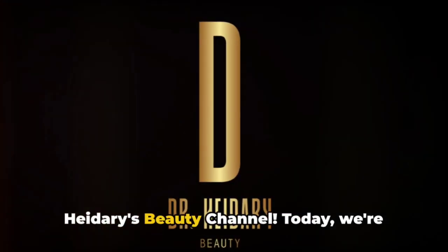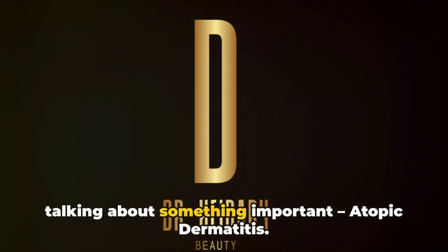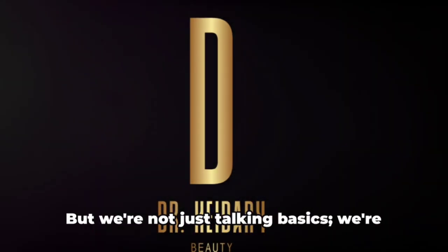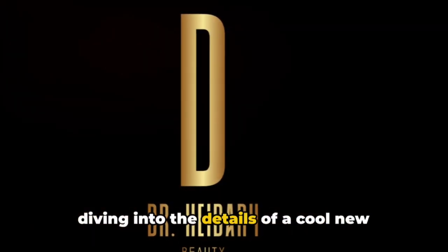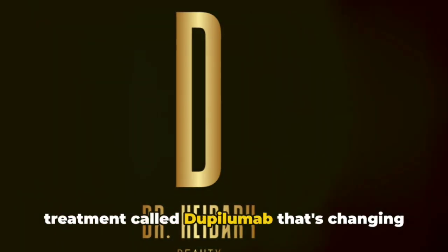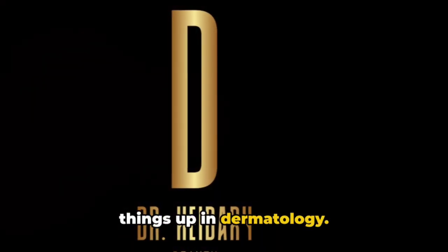Welcome back to Dr. Hyderi's beauty channel. Today we're talking about something important: atopic dermatitis. But we're not just talking basics — we're diving into the details of a cool new treatment called Dupilumab that's changing things up in dermatology.